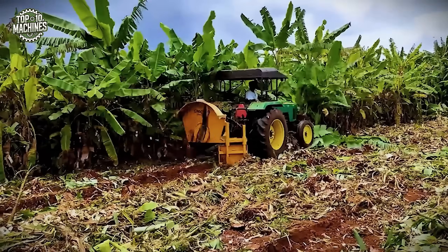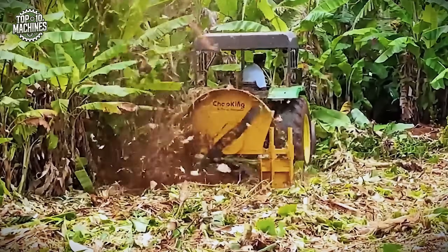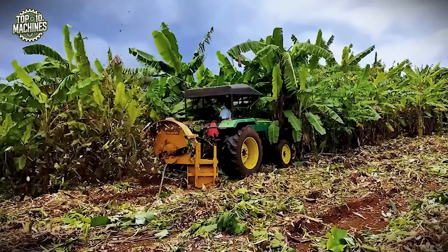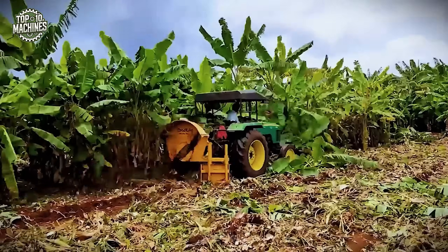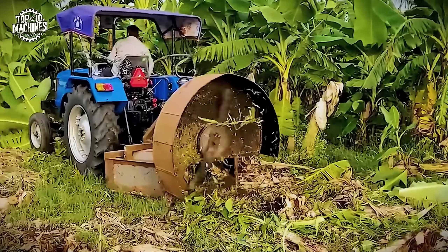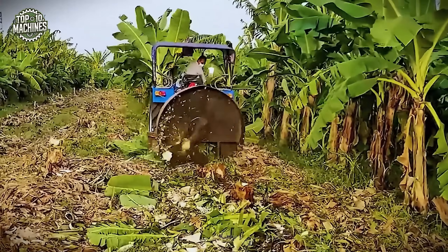This shredded material quickly breaks down, enriching the soil with organic matter and promoting healthier, more fertile growing conditions. By mulching plant residues directly in the field, the Chop King helps reduce the risk of disease transmission and eliminates the need for manual clearing or burning. In just a single pass, it clears the field and preps it for replanting, dramatically boosting farm efficiency while supporting more sustainable and eco-friendly banana production practices.